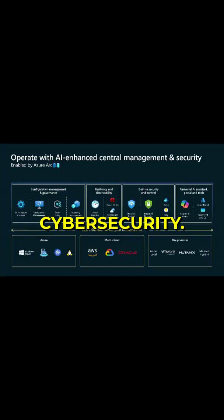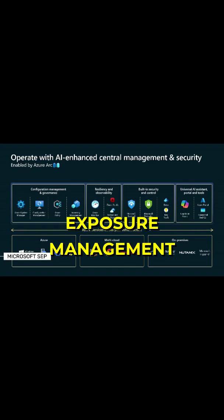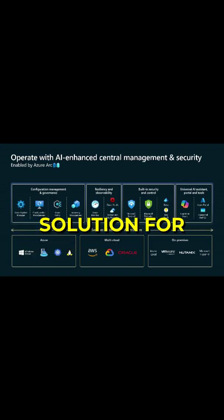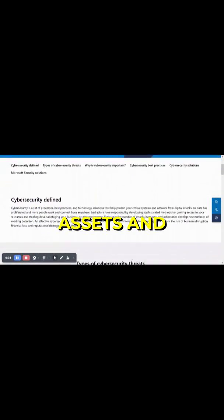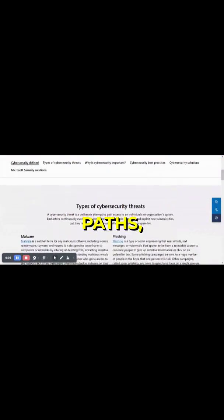Microsoft is also doing great work in cybersecurity. Microsoft Security Exposure Management provides a comprehensive solution for security leaders to effectively evaluate and mitigate cyber threats. Key features include visualizing complex relationships between digital assets and identifying critical attack paths.